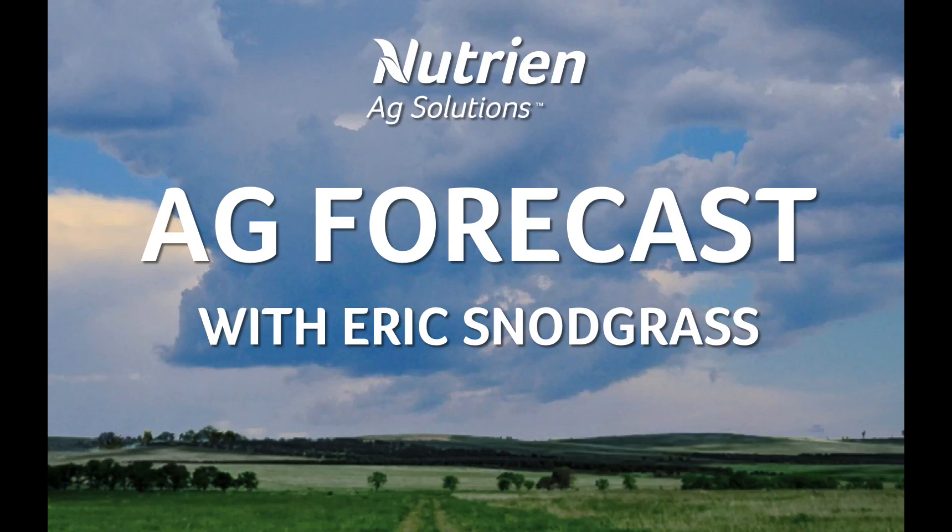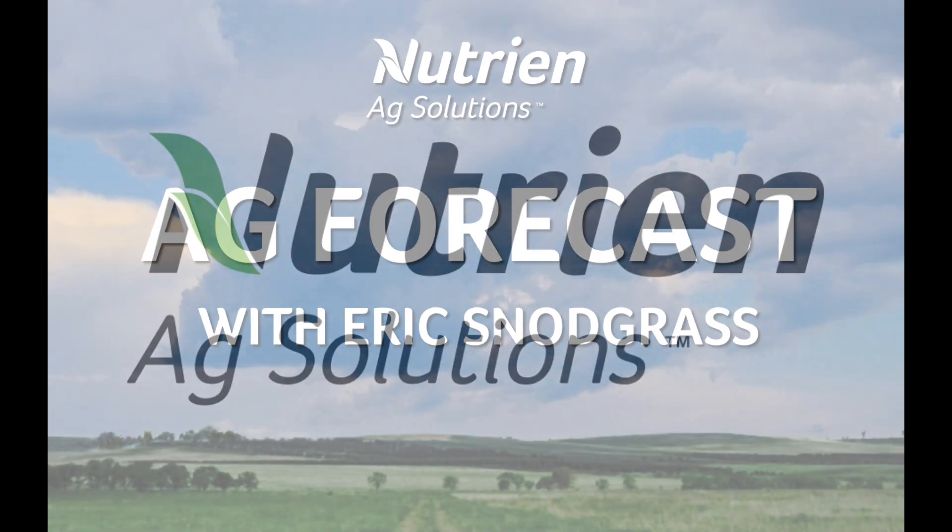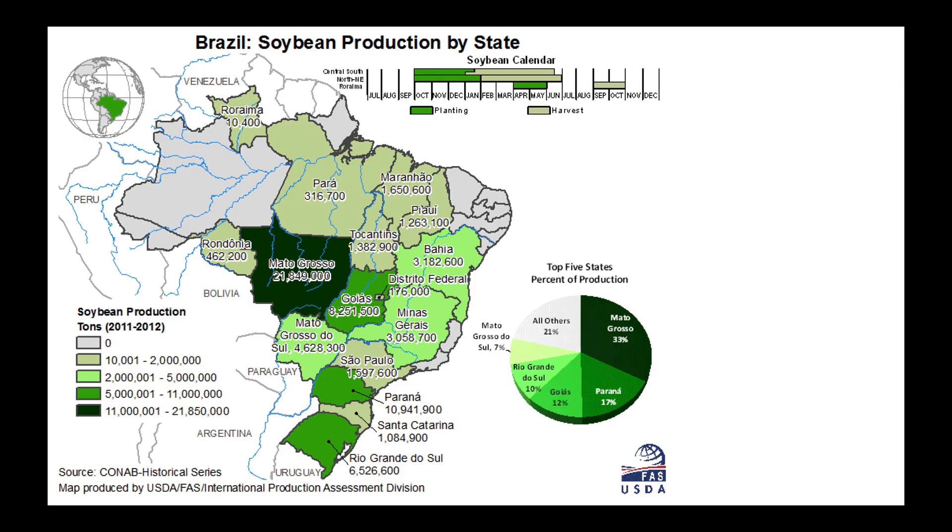Hello, I'm Eric Snodgrass and thank you for watching today's Ag Forecast for South America brought to you by Nutrient Ag Solutions. First, I apologize for some of the background noise — that's my furnace going. For my early recordings I turned it off and the temperature of the house got down into the mid-50s, and my family's still upstairs asleep and I like to keep them warm, so I turned it back on. It's one degree Fahrenheit outside right now.